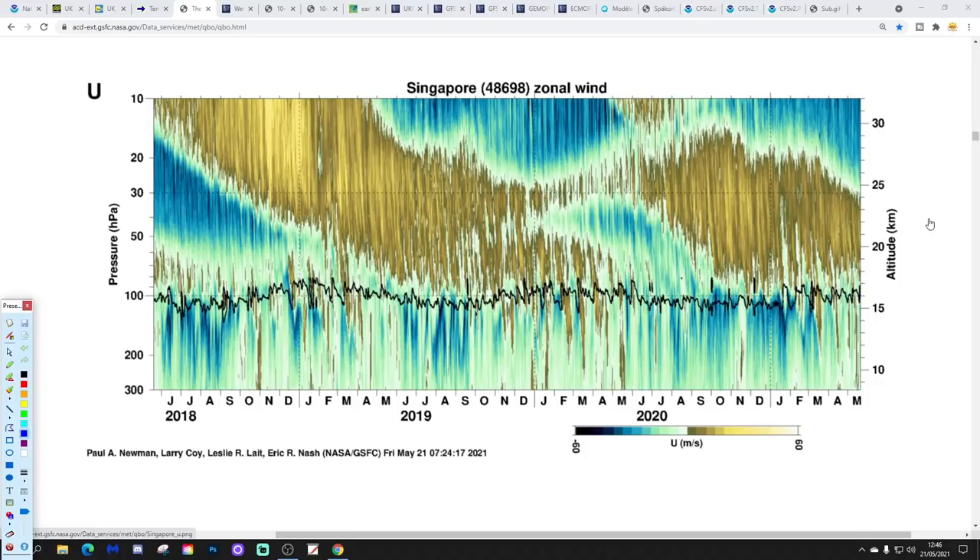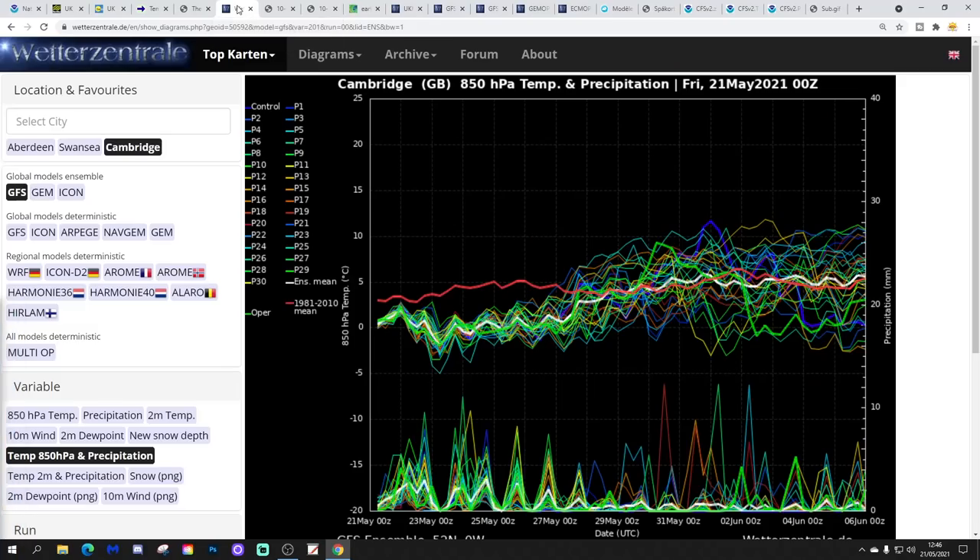That's the kind of thing we look at on Gav's Weather Sunday Roundup, released every Sunday around lunchtime. Make sure you check it out if you found that interesting.